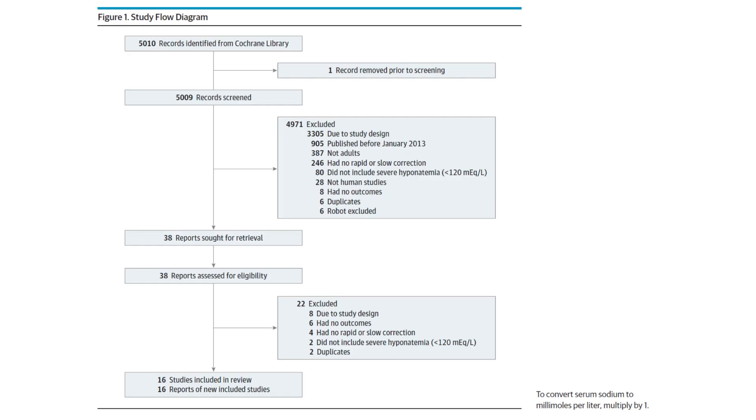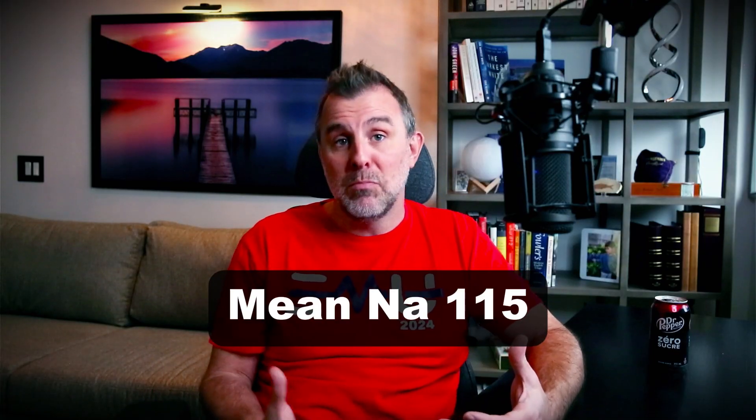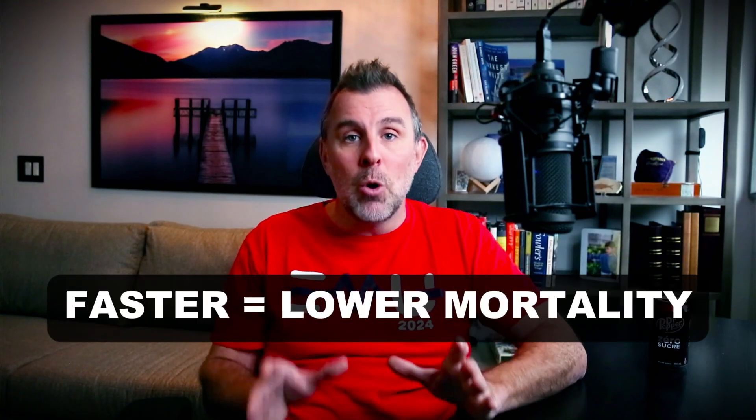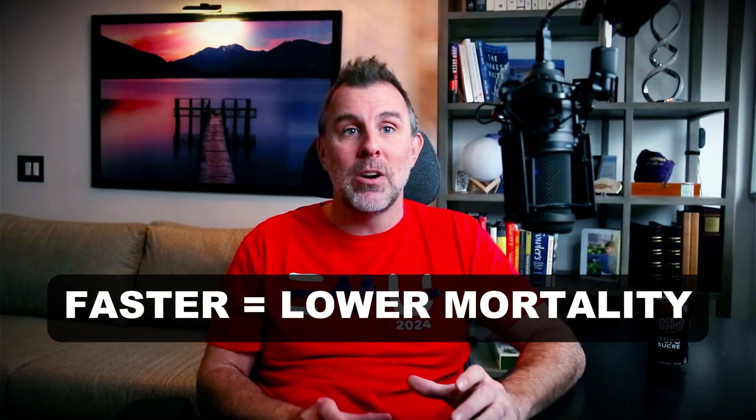They found 16 studies — that's almost 12,000 patients. The data is not the best kind of data: 14 of these are retrospective studies, there's one prospective cohort, and one was an RCT but it wasn't designed to look at this question, so really it's just a prospective cohort for our purposes. The mean sodium concentration was 115, so pretty severe. And here's the headline news: there's an association between lower in-hospital mortality and faster correction.